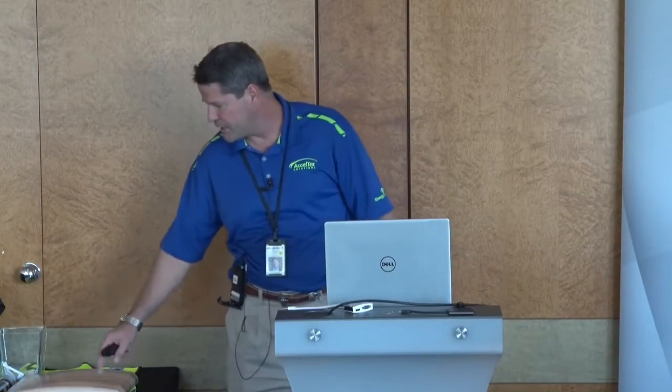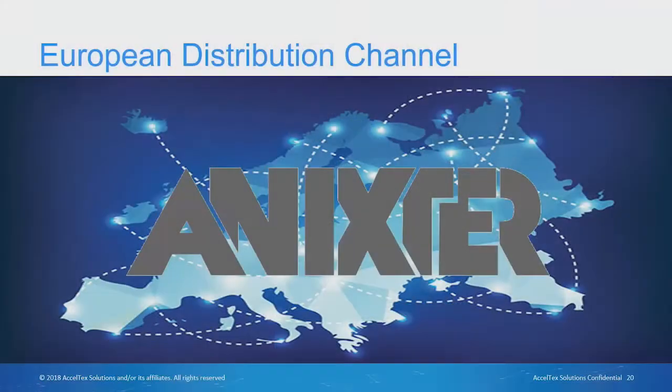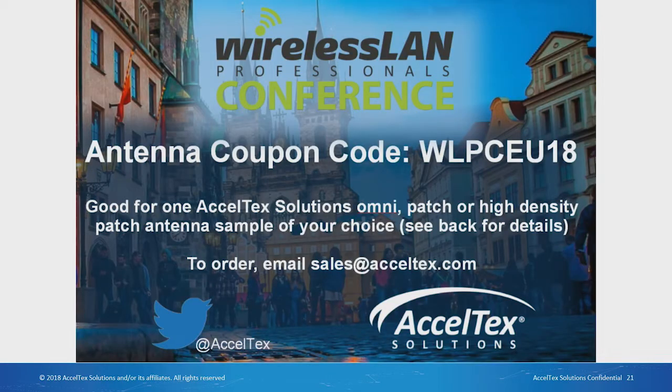Here's my contact information — I'll leave these samples up here if you want to come look at them at the end of the day; they're not giveaways so please leave them. We've also been working with Annexure, which has been going pretty smoothly — that was a request made a couple of years ago. And at the end of the day I am an antenna guy, so we do have an antenna coupon code — let us know if you need one.